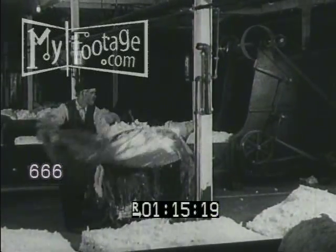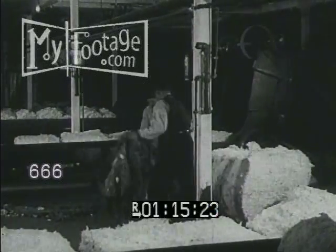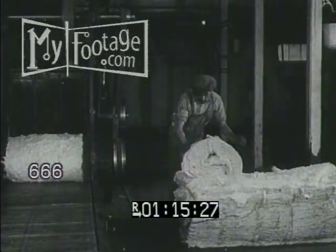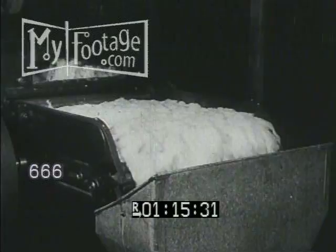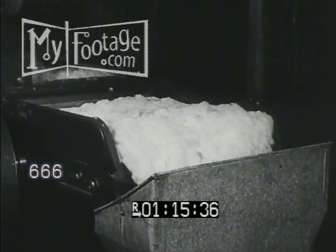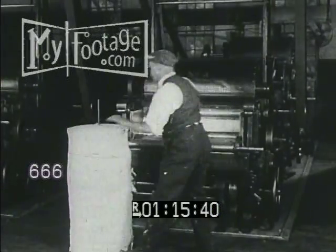The cotton having passed examination is sent to the opening room. Here eight to twenty odd bales are laid about a traveling lattice which leads into a bale breaker. A small portion of each bale in rotation is laid upon the lattice, the purpose being to accomplish a thorough mix. This machine removes most remaining dust, sand, plant fragments, or seed, and renders the cotton open and fluffy.